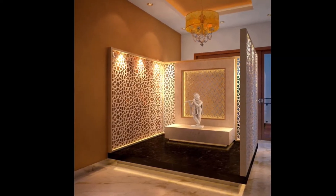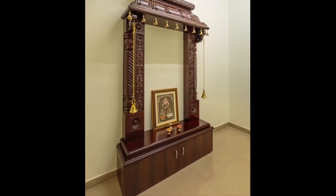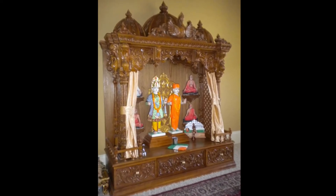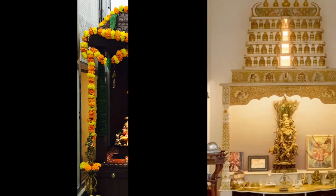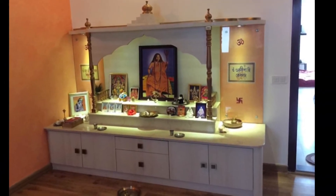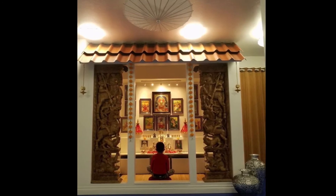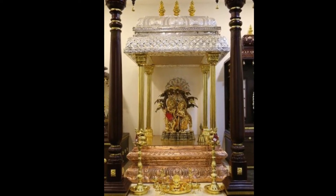Simple puja room designs with lights provide charm to the space, imparting the desired ambience. One should go for ambient lighting over focused lighting. Clever decor can be a solution to distract the mind from a limited puja space. Lights should be such that they highlight the focal points, such as idols.